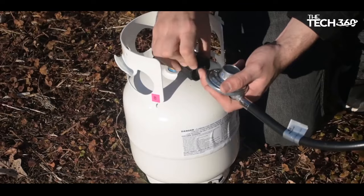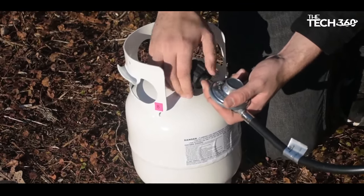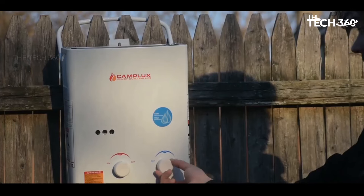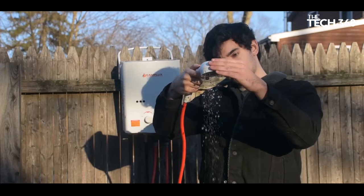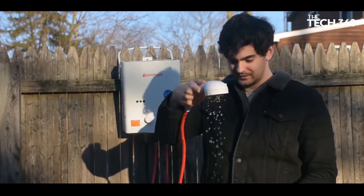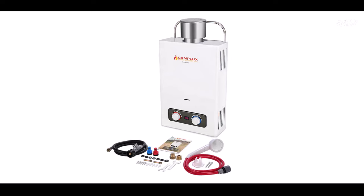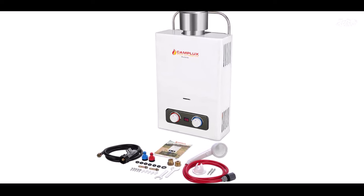Portability is another key feature of the Camp Lux Water Heater. Weighing only 10 pounds and featuring a portable handle, it's lightweight and easy to carry. The mounting bracket on the top back allows for convenient installation, and with its compact, user-friendly design, you can have it up and running in just 15 minutes. It provides instant hot water with a maximum power output of 28,000 BTU.